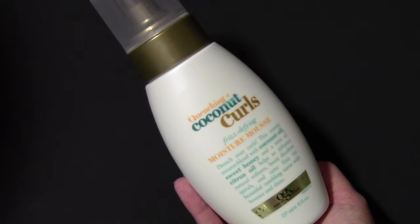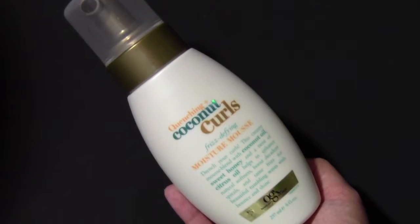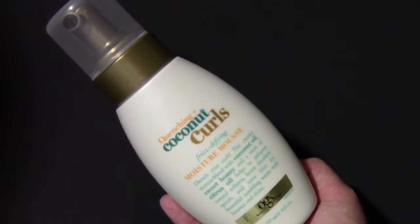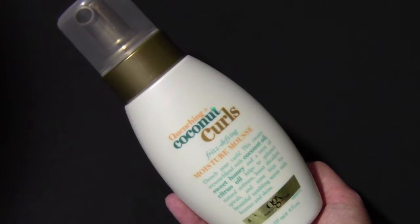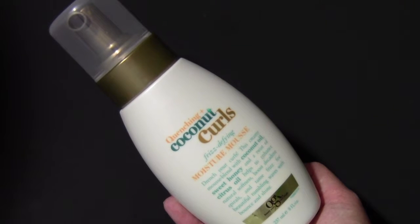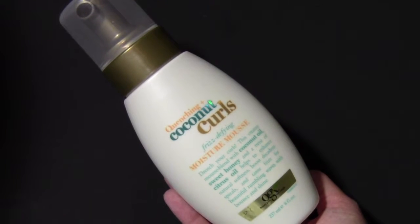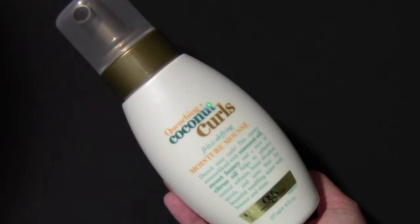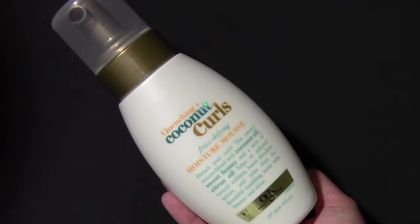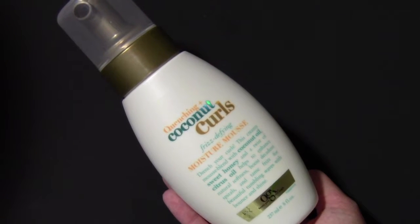At first, it didn't really work that well on my hair, but then as I continued using it, I noticed a difference and it works pretty good. I've used this brand before so it's nothing new to me, it's just this product is new to me. It's supposed to help enhance natural softness, boost decadent spirals, and tame frizz for beautiful tumbling waves with bounce and shine.